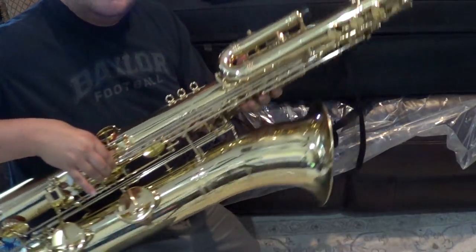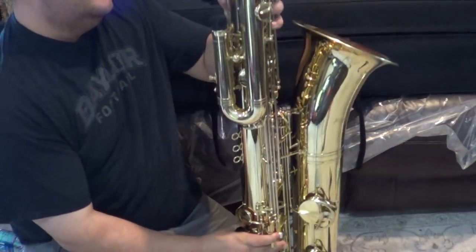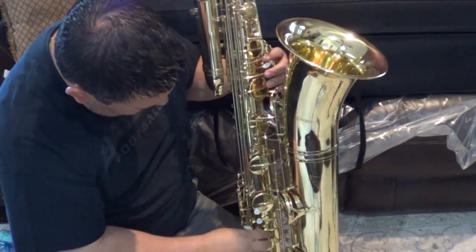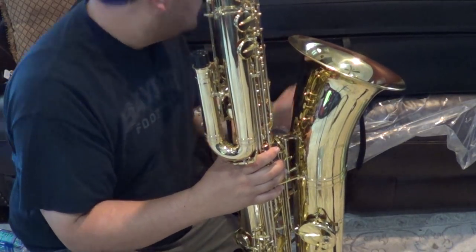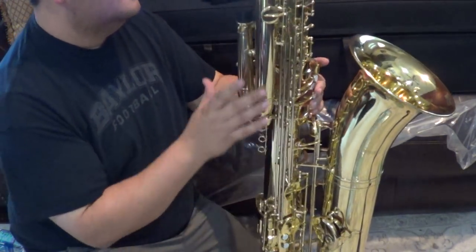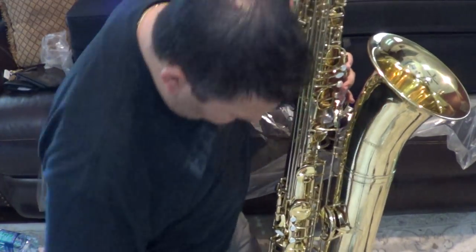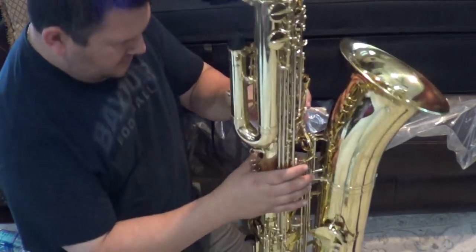It's a bass saxophone, if you can't tell what it is yet. Let's get a little more of the keys visible. It's beautiful. I love it. I've been really wanting to get one of these for a long time, and now I have one.